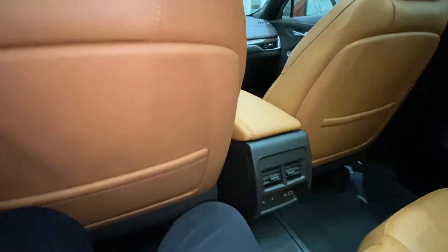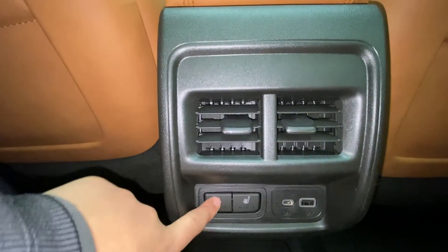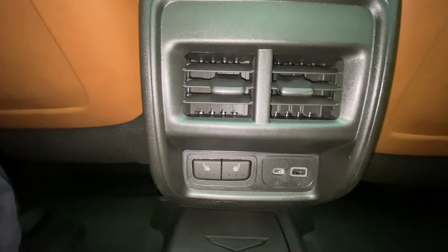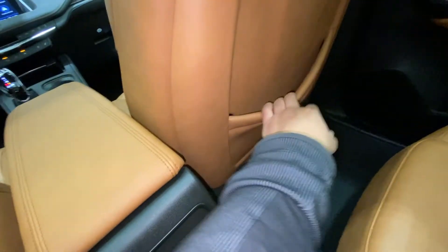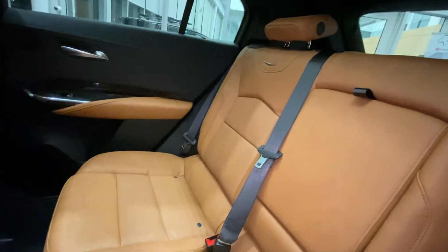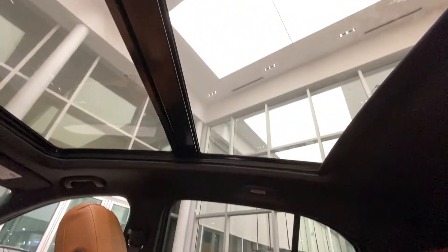Taking a look at the back, we have our AC vents along with our heated seat controls for our rear passengers. We also have our USB-C and USB charging ports. We have all-weather floor mats throughout the vehicle and pockets for our rear passengers. And directly above we have our panoramic sunroof.